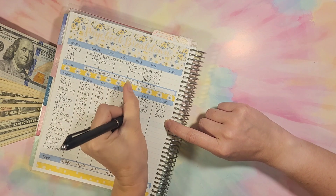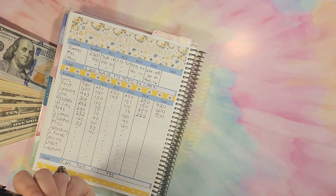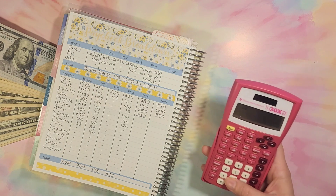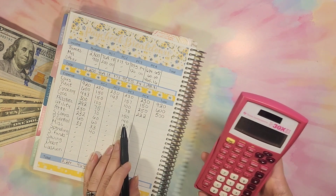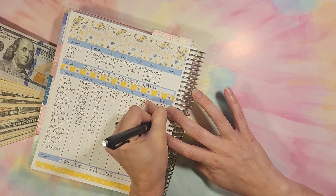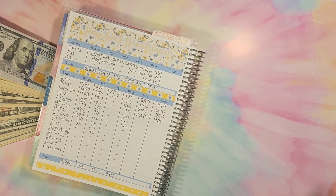Next up is gas. We added $222, bringing it — $222 plus $78 plus $100 — to $400. I made sure this one went to $400 because we have been getting real close to using all of our gas budget, so I want to make sure we are covered. Groceries we can definitely manage at $500 easily; I don't think that'll be too big of a problem.